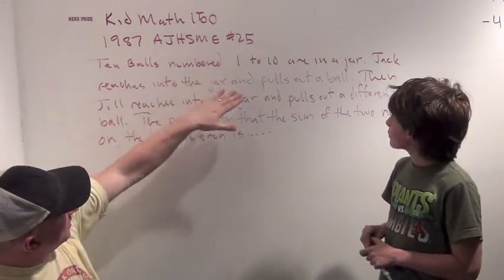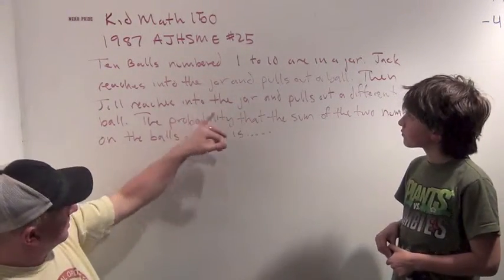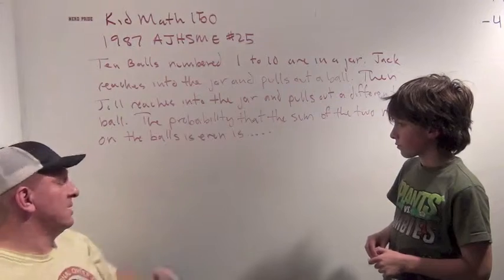Ten balls, numbered one through ten, are in a jar. Jack reaches into the jar and pulls out a ball. Then Jill reaches into the jar and pulls out a different ball. The probability that the sum of the two numbers on the balls is even is what?